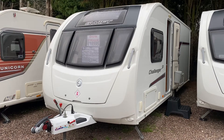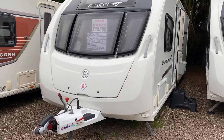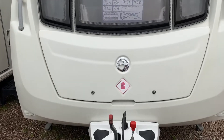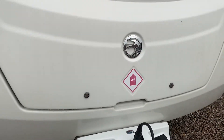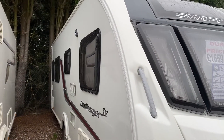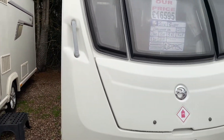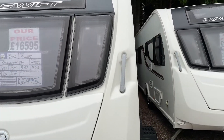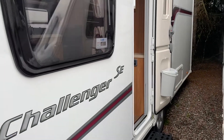It's a single axle island bed end washroom. It's the Challenger SE, so it comes with a few little bits and bobs uprated from the Challenger itself, including Alco ATC fitted, Alde wet central heating, external gas, and external mains as standard features.